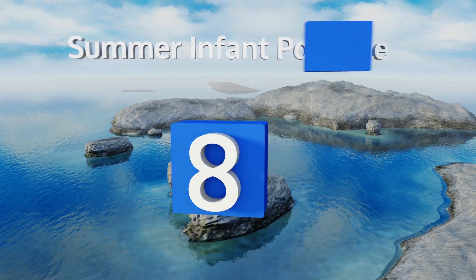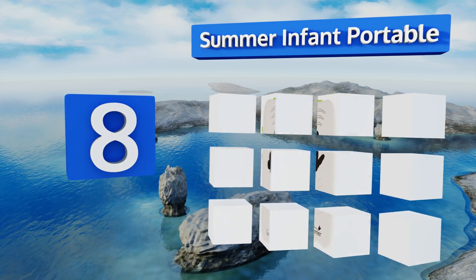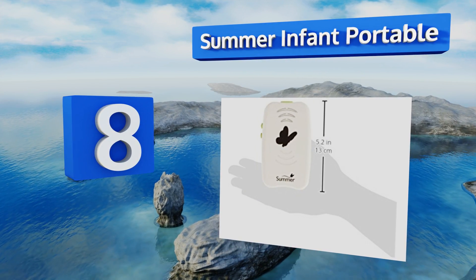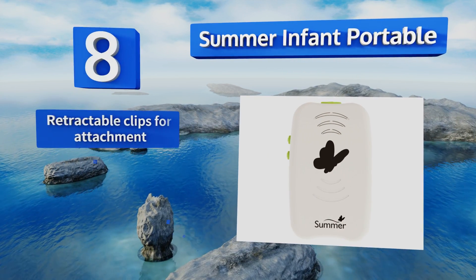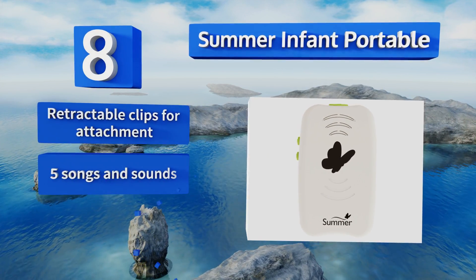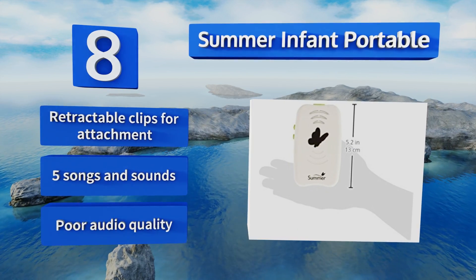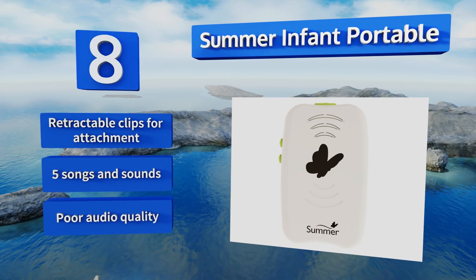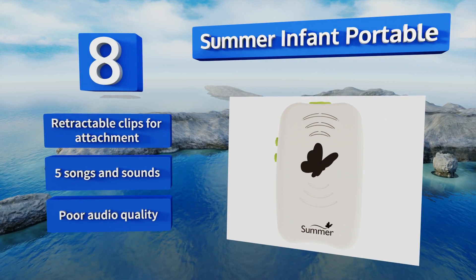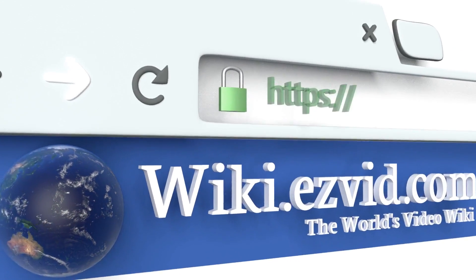Coming in at number eight, the Summer Infant Portable is a great option for travel, especially if your little one has grown accustomed to sleeping in a vibrating chair or bassinet. It offers multiple vibration speeds, but because of its size it only has a minimal effect on full-size cribs. It comes with retractable clips for attachment and five songs and sounds, however the audio quality is poor.